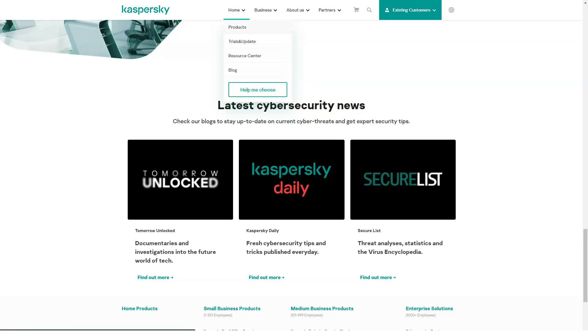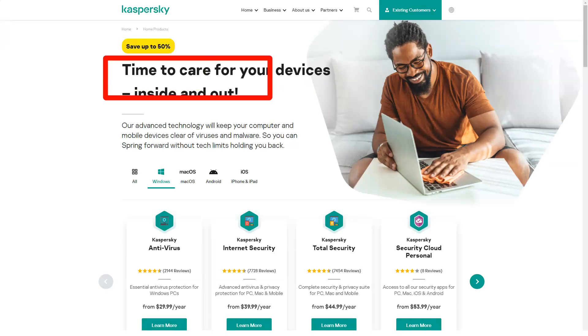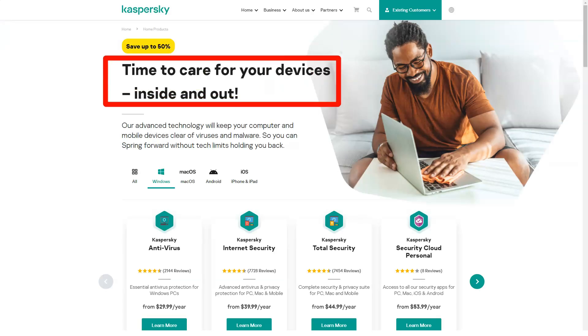It has a two-way firewall, anti-tracking protection, webcam protection, and a browser with safe money protection. We've done separate reviews for Kaspersky Internet Security for Mac and Kaspersky Mobile Antivirus for Android, but you also get them along with Internet Security and other multi-platform Kaspersky packages.